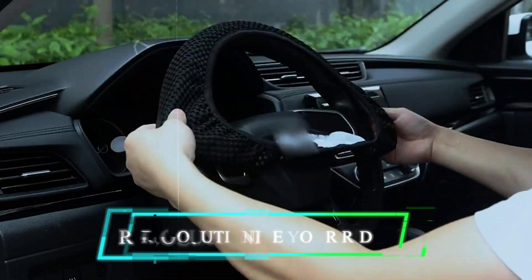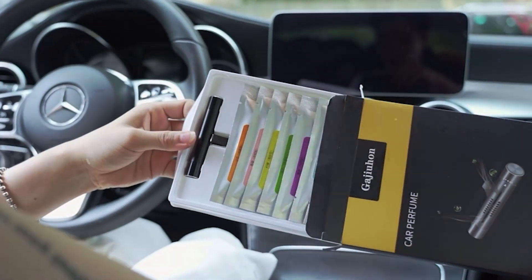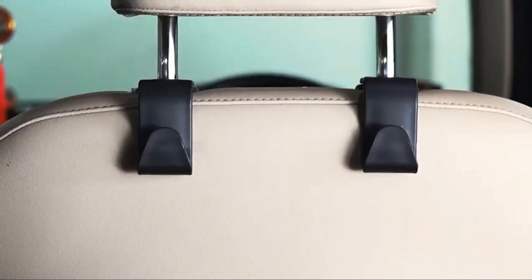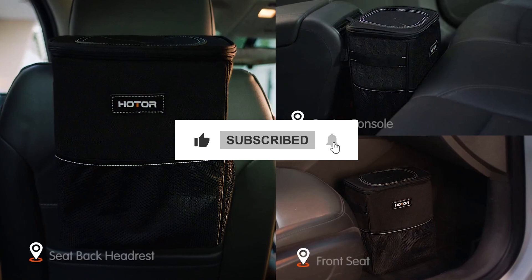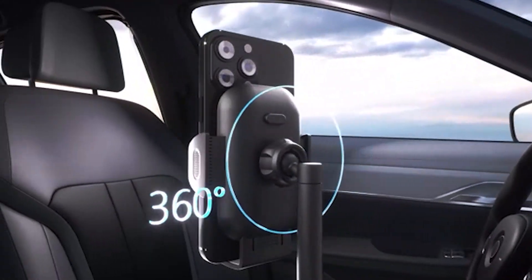Get ready to cruise into the future with these amazing car gadgets that are about to revolutionize your ride. Whether you're a hardcore car enthusiast or you just want to pimp your drive, this is going to be one wild journey. Make sure you hit that like and subscribe button if you're ready to upgrade your ride and shift into a high-tech joyride.